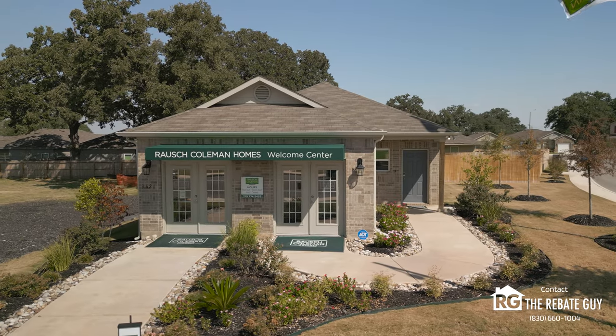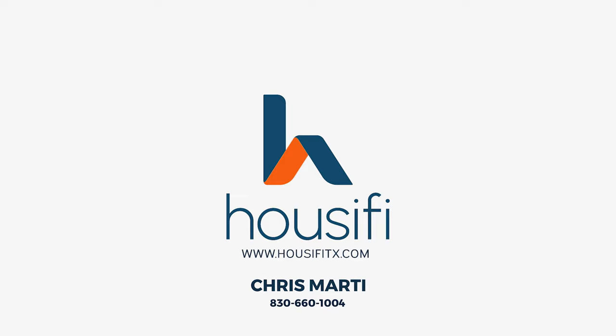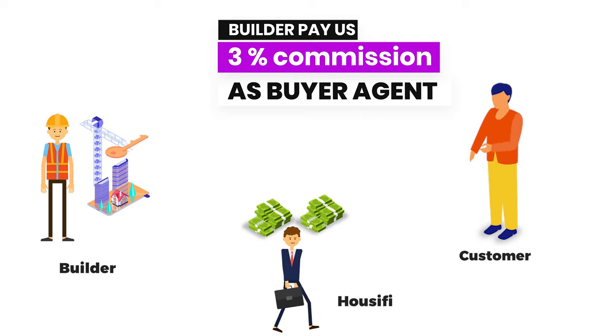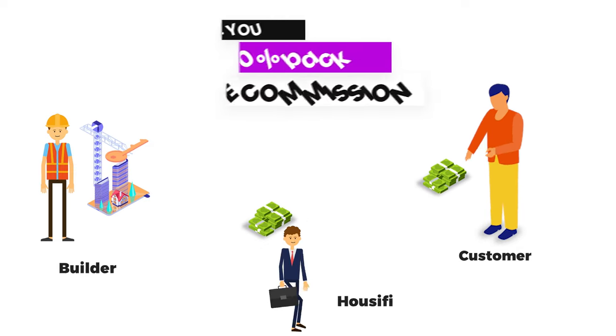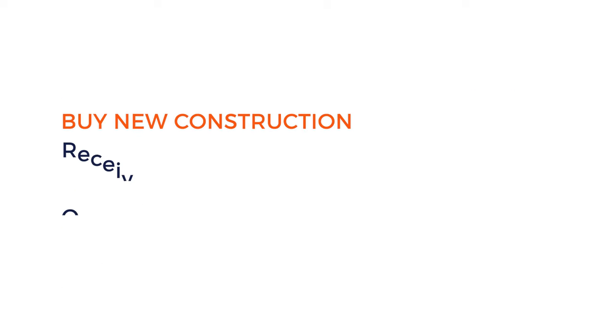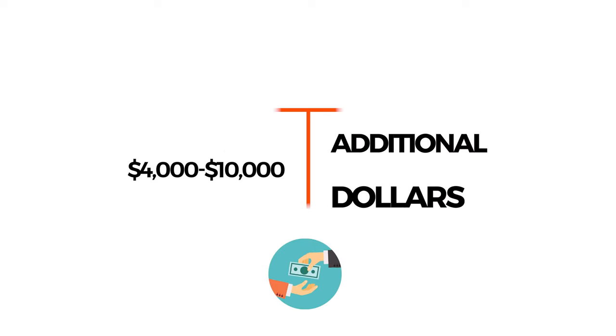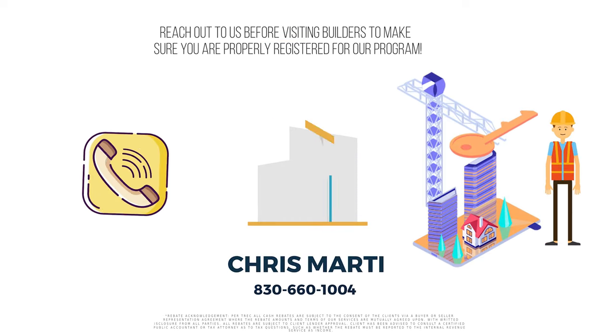Before we learn about the builders in the neighborhood, let's talk about how you can save thousands of dollars by working with me, Chris Marty at Houseify, as your real estate agent on any new home construction purchase. Here at Houseify, we offer a buyer rebate program — builders in Texas pay commission to us as a buyer's agent, and we take 50% of that commission and give it back to you, our customer. That's thousands of extra dollars in addition to any builder incentives, giving you anywhere from $4,000 to $10,000 or more in savings. Make sure you reach out to me, Chris Marty of Houseify, before you call or go out to a builder so you don't lose those savings.